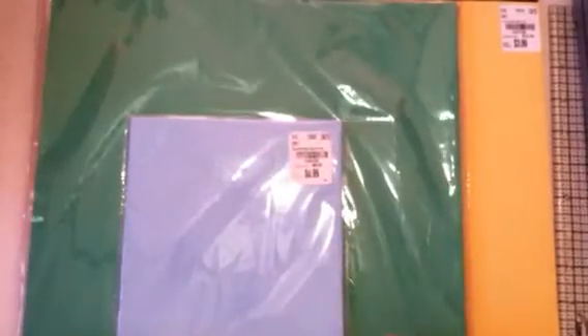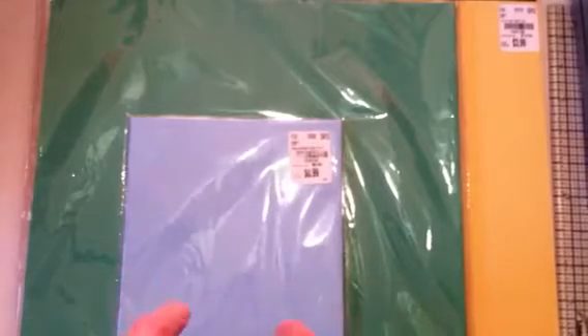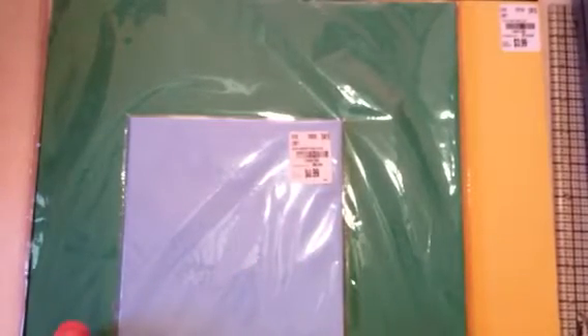Hello everyone, it's Janice here. Today is May 2nd. It is National Scrapbookers Day, so happy National Scrapbookers Day to everyone.